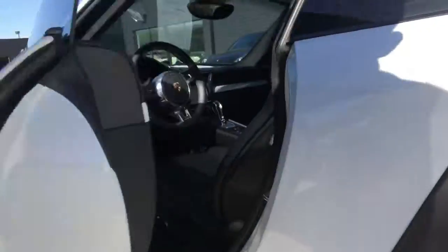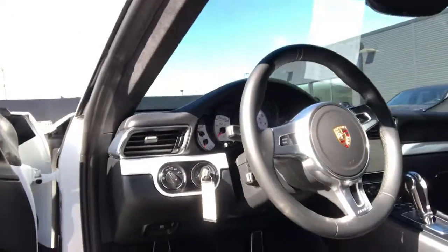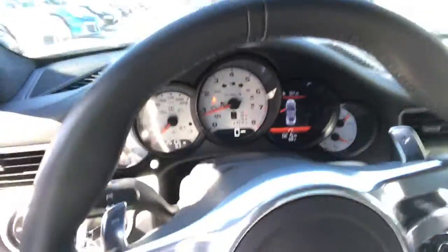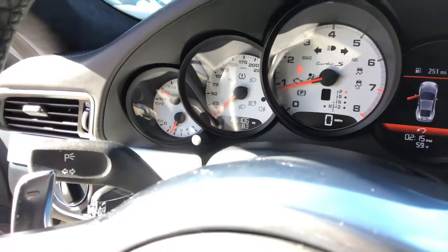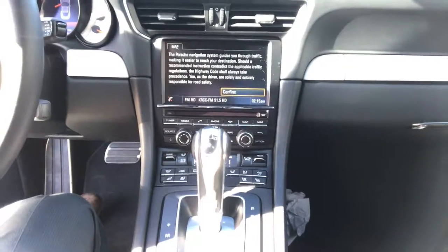As we go inside, you can see it has the nice color-keyed interior, so you have the white that follows throughout the dashboard all the way around onto the doors. This vehicle is equipped with the Bose sound system. The vehicle does have twenty-six thousand one hundred and six miles, navigation, and all the entertainment there — maps, phone, and media.